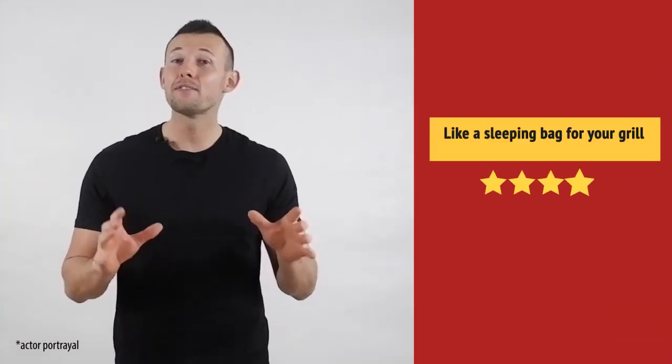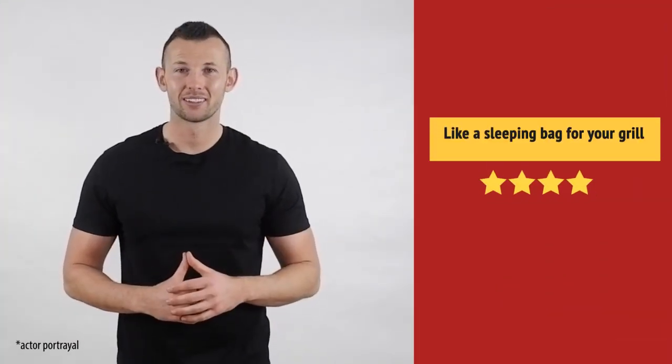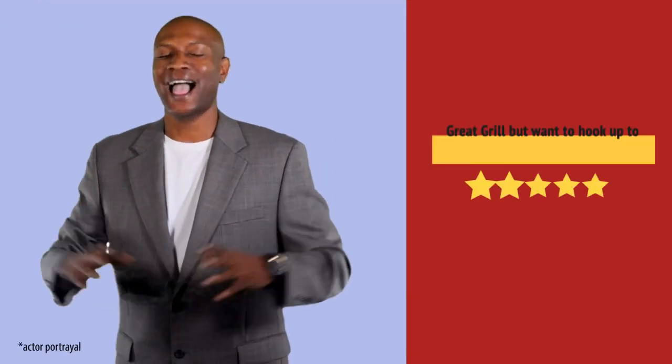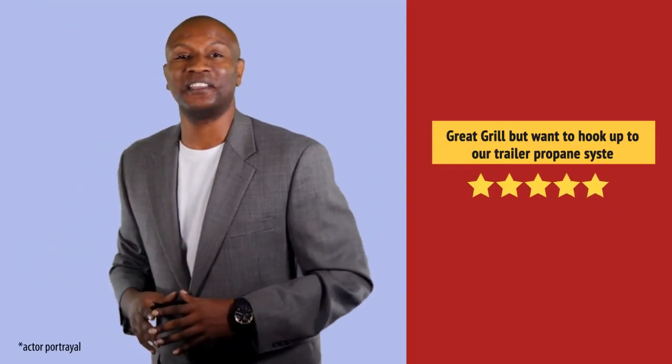I like it. Working very well. I absolutely recommend this one.